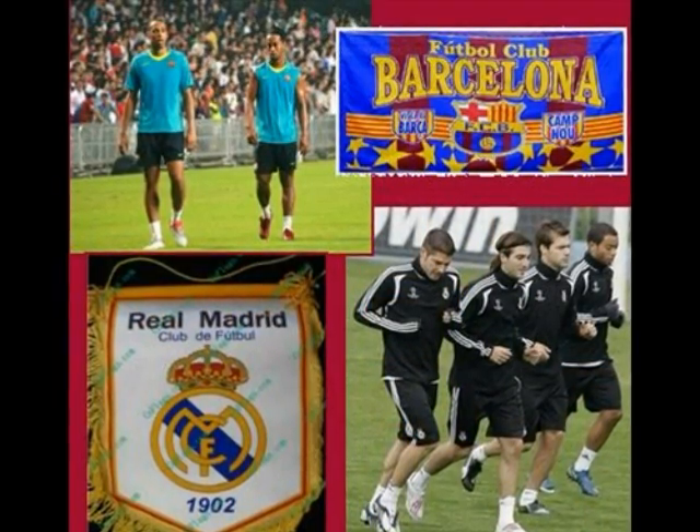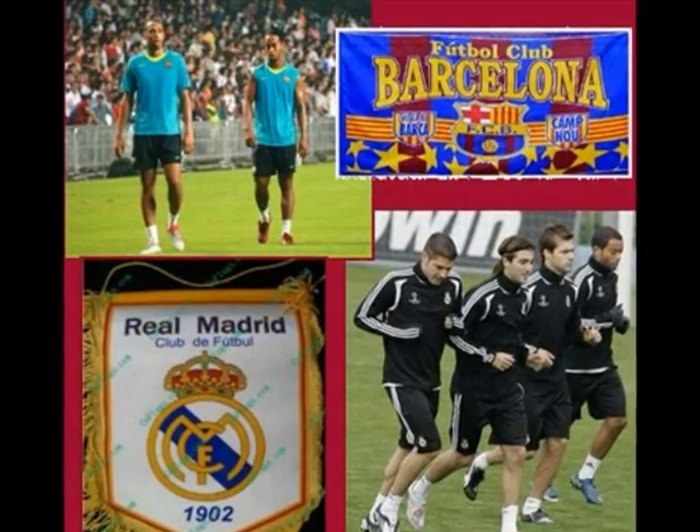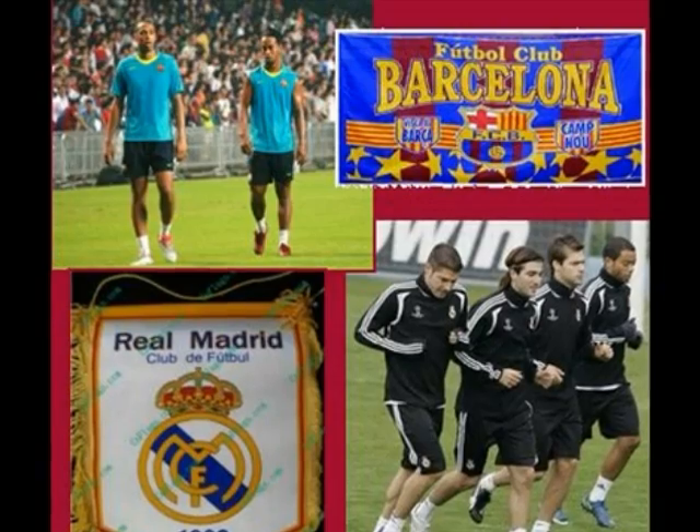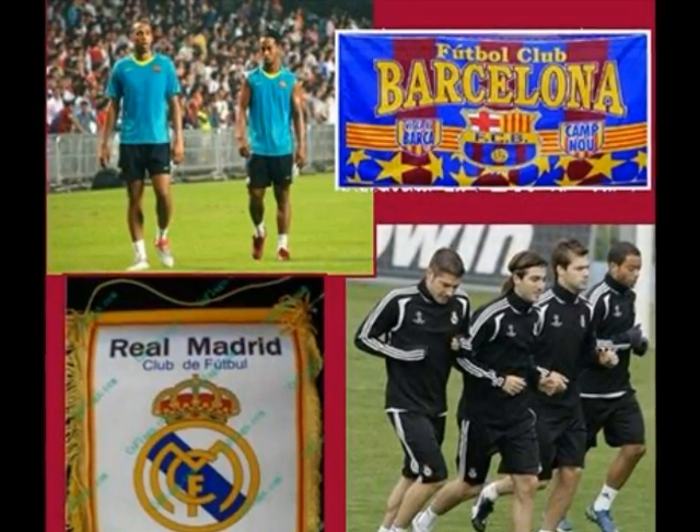Time flies really quickly — it's time for the match! Everyone is cheering for our team, and they are all holding rectangular-shaped Barcelona flags.